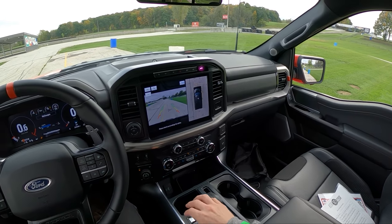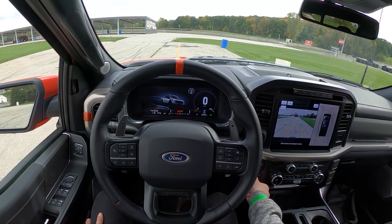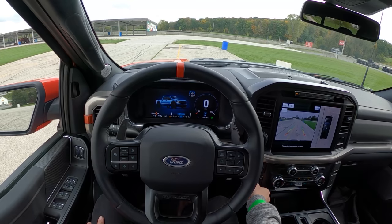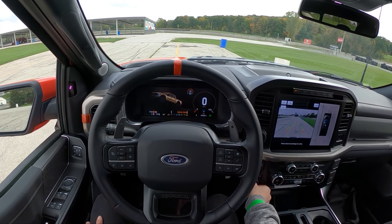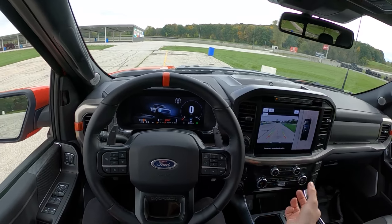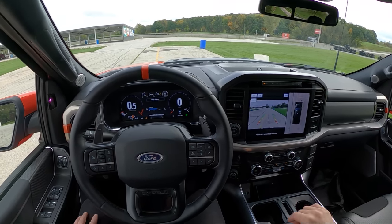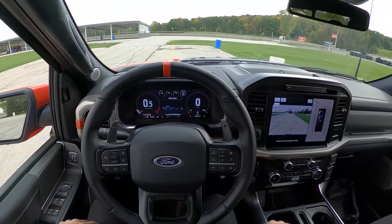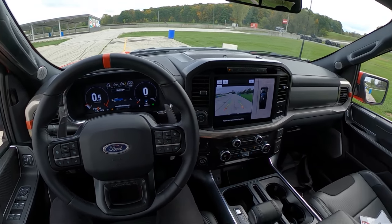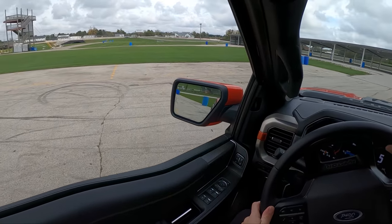We have pretty nice reverse and 360 cameras, and a bunch of different drive modes — Sport, Tow/Haul, Slippery, Normal, Deep Snow/Sand, Baja, and Rock Crawl. When I started the truck it asked if I wanted to return to Sport mode. We have 553 miles of fuel range with this 36-gallon tank — pretty awesome, because at 16 miles per gallon you're going to need all the fuel you can get.